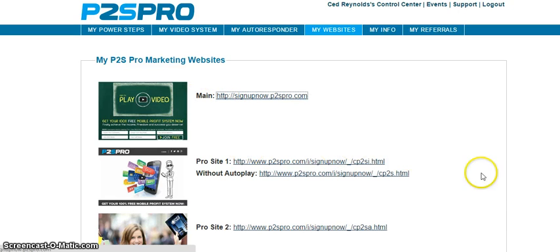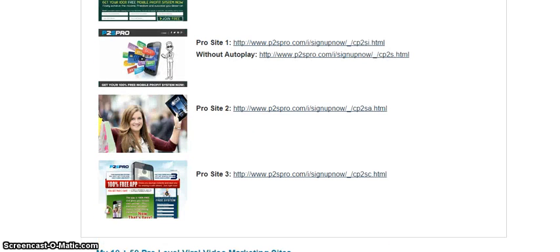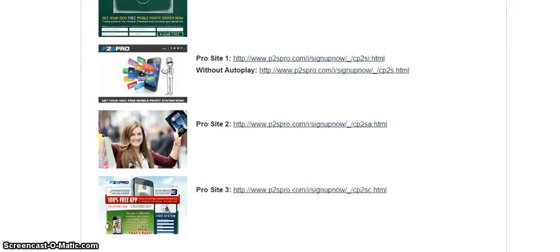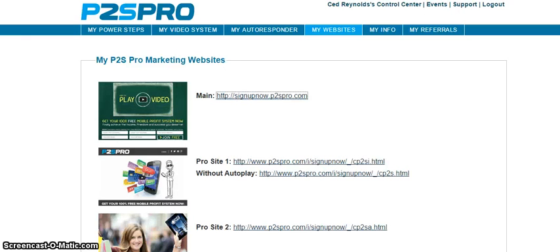Promote the system through videos, through these marketing websites if you choose to. I'm only doing videos right now because I want people to see them. I'm making this available to my team to let them know this exists. I've got probably well over 60 or 70 brand partners now. We'll be getting that number up in a big way. If you desire to get involved, go to signupnow.p2spro.com. That's it. Seth Reynolds signing off now, guys. Have a fantastic day. See you around. Bye.